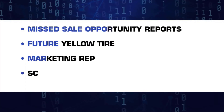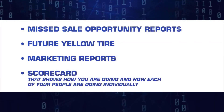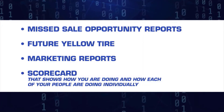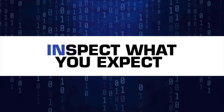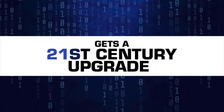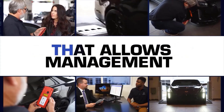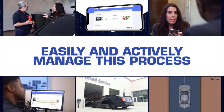Missed sale opportunity reports, future yellow tire, marketing reports, and most importantly, a scorecard that shows how you're doing and how each of your people are doing individually. The old saying, inspect what you expect, gets a 21st century upgrade with Traction, with fully automated reporting that allows management to easily and actively manage this process.